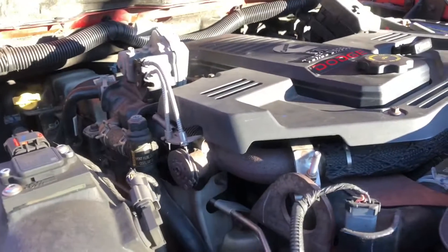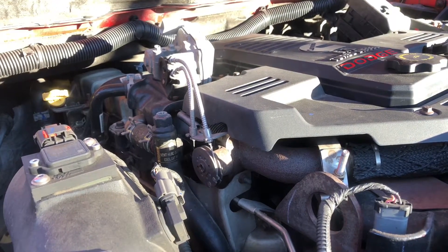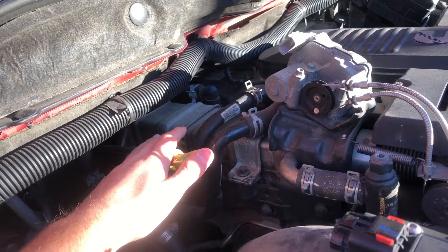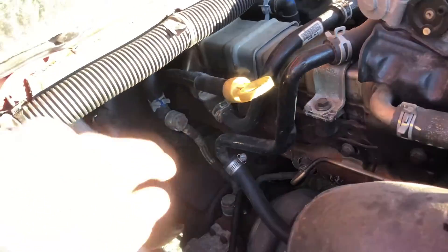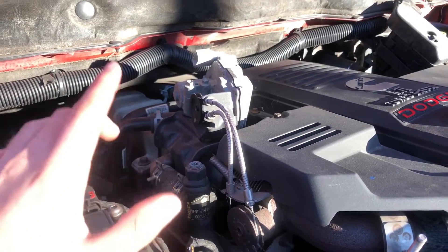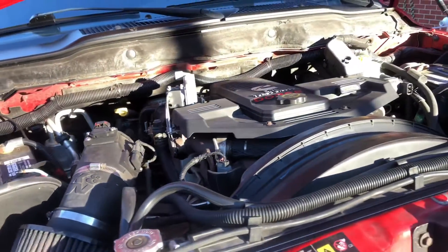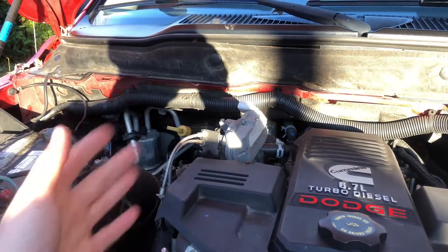If you know anything about the 6.7 liter Cummins diesel or modern diesel engines in general, you're going to know all about emission systems. My truck still has the factory EGR cooler. I do not have the DPF filter — the diesel particulate filter — that has been deleted. The EGR is still physically on my truck; however, all the EGR systems are unplugged. The only thing the EGR does right now is run coolant through it, which is completely fine. I'm not experiencing any power loss or any of the negative carboning effects.